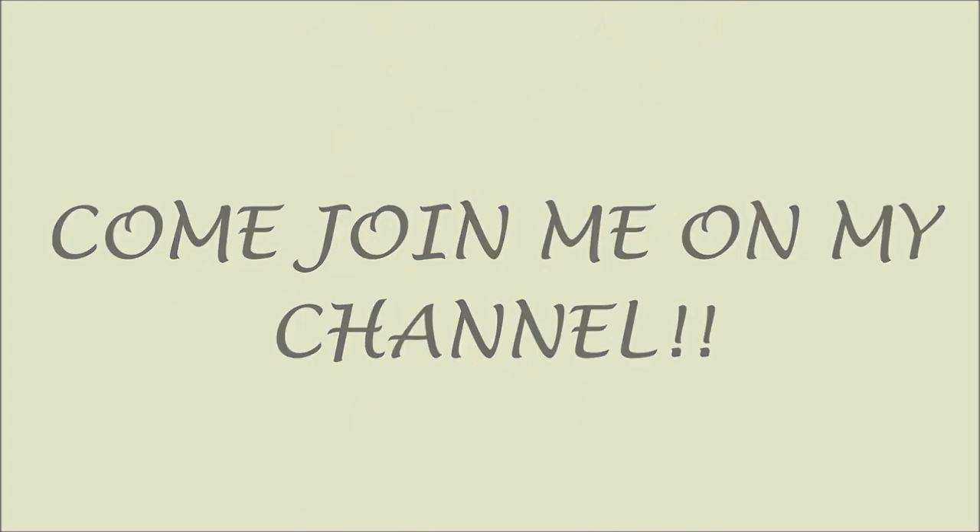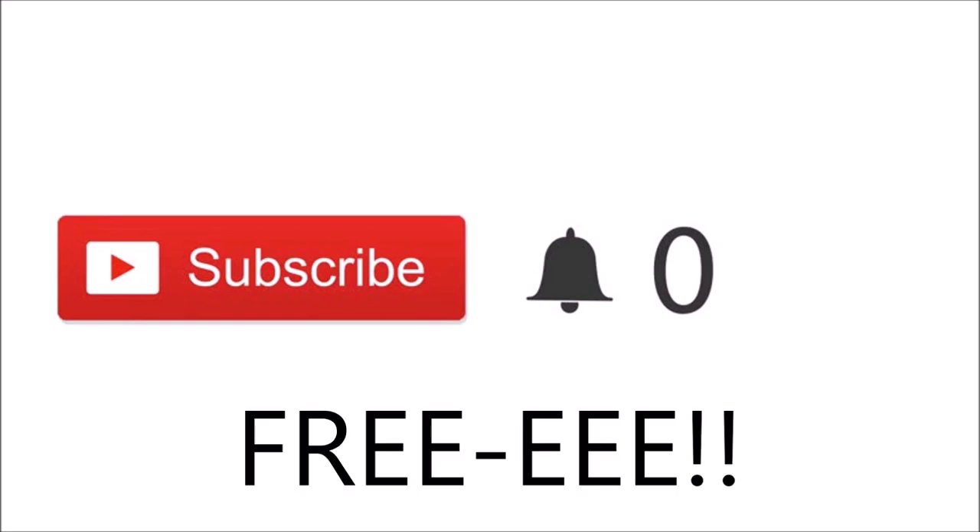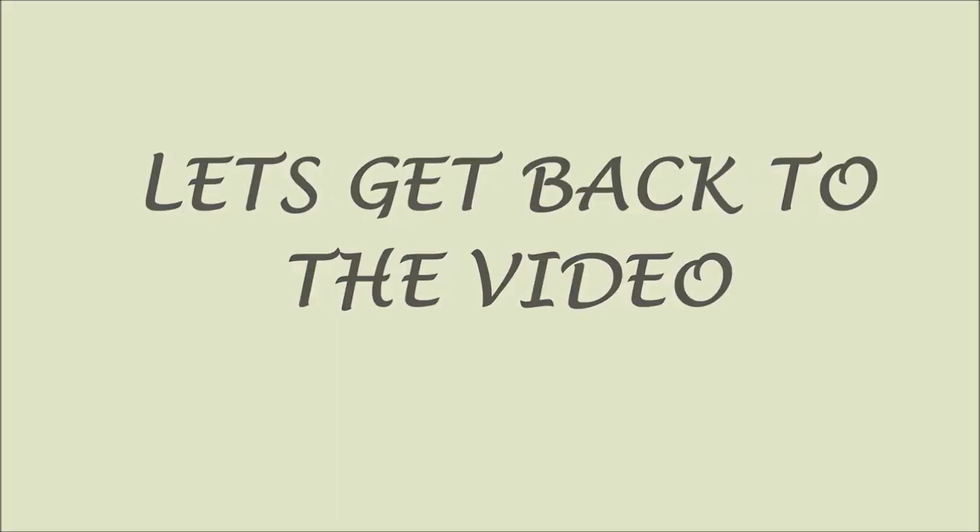Just a quick note — if you just clicked on my video and you're new, please click the red subscribe button. If you click subscribe you'll be part of my channel and notified when I post new videos, and most importantly, it's free. Thank you so much for subscribing — love ya! Now let's get back to the video.